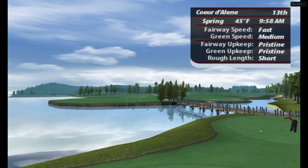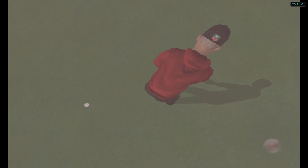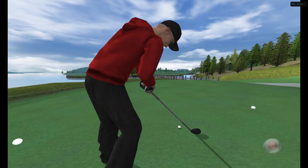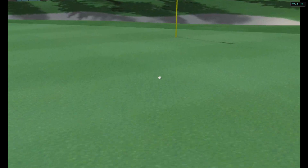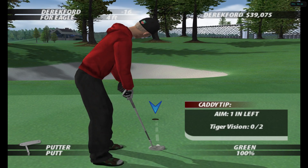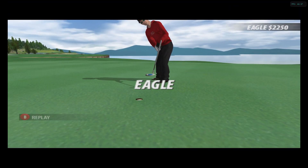The 13th hole revisits the shores. This is where you need to take out the big dog. Go for the green. Yes! That's just a fantastic swing. You can't do it better than this. I mean, you can't do it better than this. It dropped!